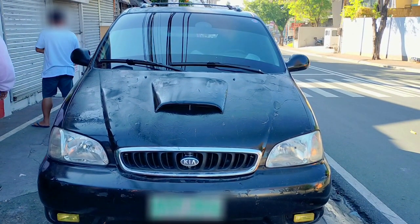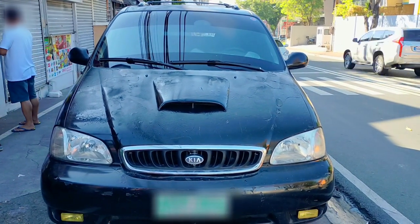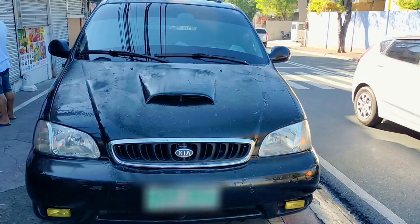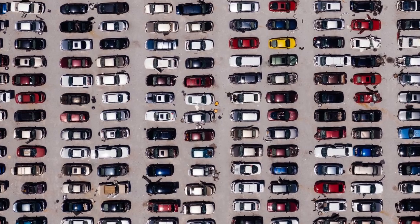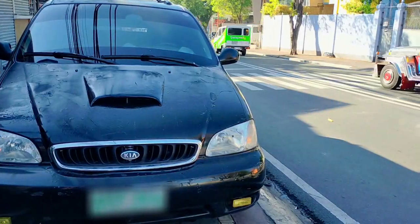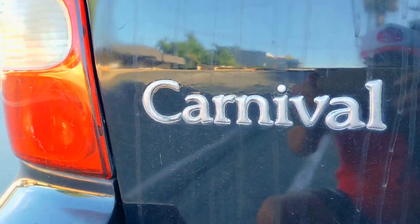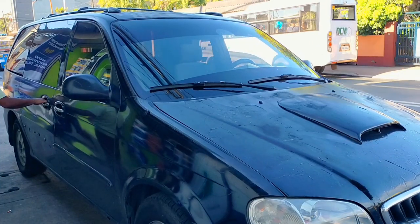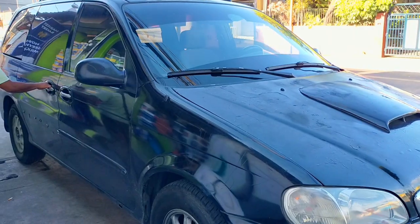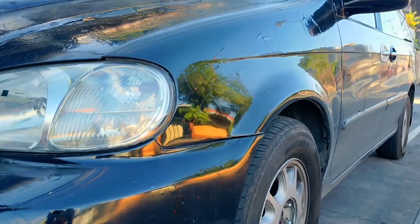Hey there, this is Handyman 007 and this is my 2001 Kia Carnival. About three years ago I bought this from the previous owner who posted it for sale on Facebook Marketplace. At that time I was scrutinizing a dozen secondhand cars that fell within my budget and needs, and after doing several ocular inspections and test drives, this specific Kia Carnival came out on top of my shortlist because: one, it had a stunning black finish which immediately caught my fancy; two, it has a spacious cabin which can comfortably seat up to 10 people; and three, it has an automatic transmission and runs on diesel.